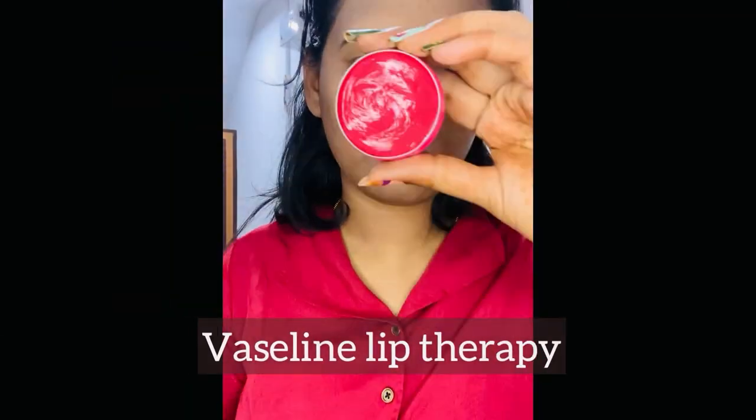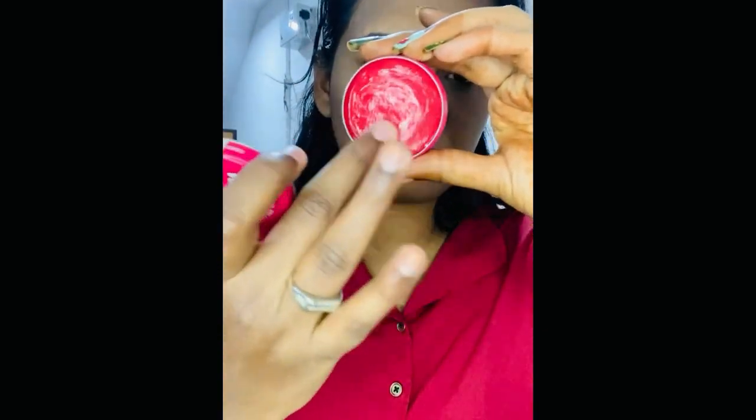Next, I'm going to use a lip moisturizer. This is my favorite lip balm — Aslan Lip Therapy. It's very important to apply lip balm before make-up.